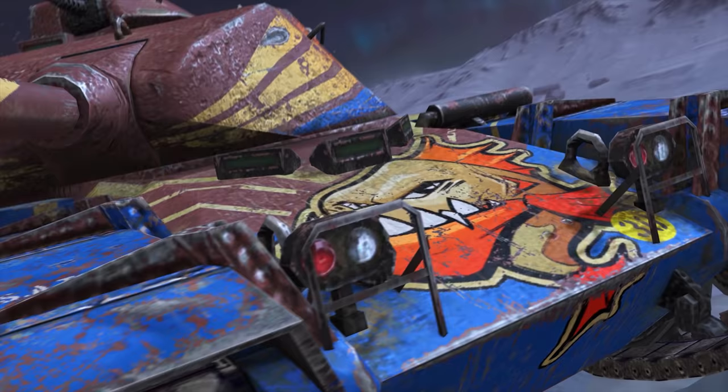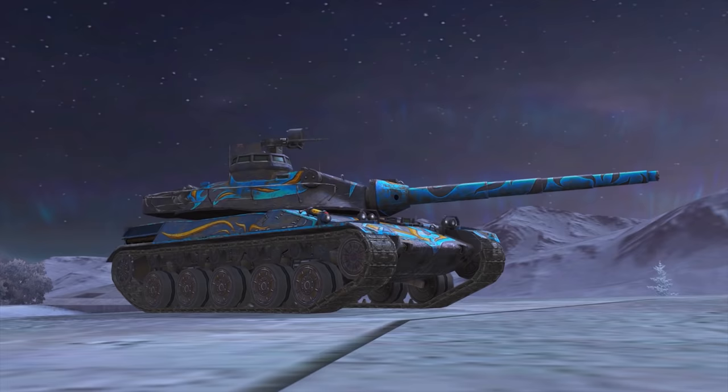New legendary camos will be added to the game: Piranha for the T95E6 and Corsica for the AMX-30B.